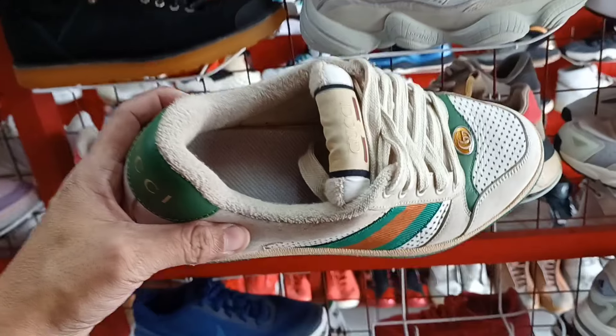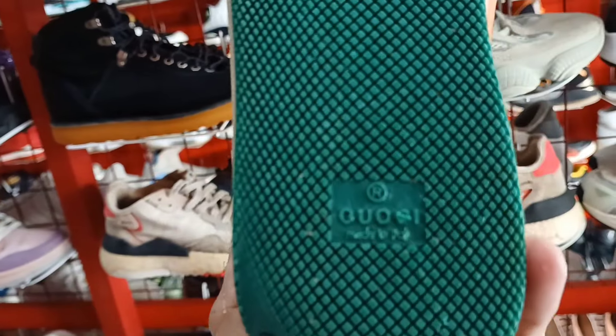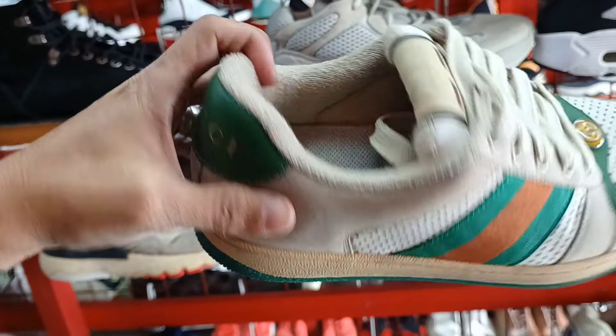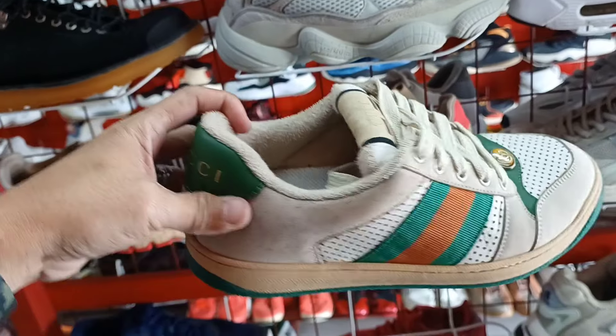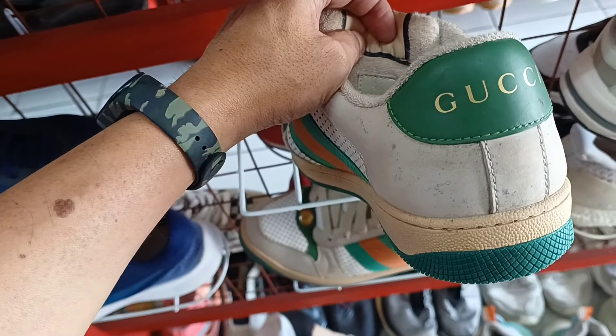May Gucci pa tayo nakita. Ang price nya 1,100. May kunting heel drag lang siya pero wala namang ganong upod. Paano magustuhan itong Gucci. Size 41.